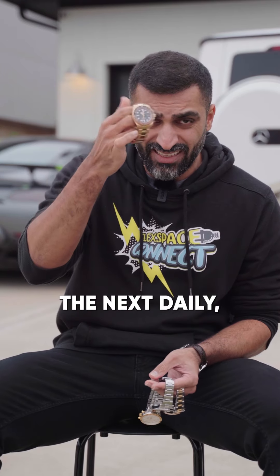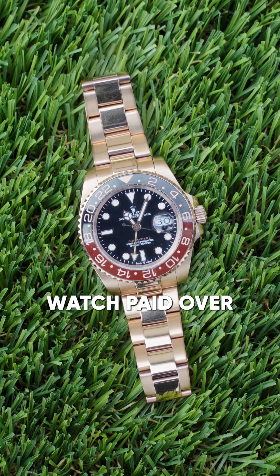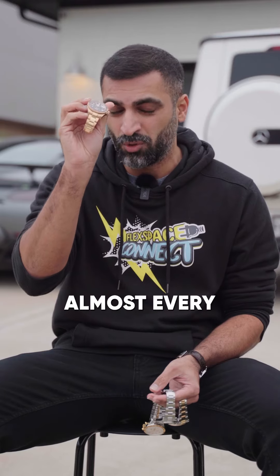Then of course I have the next daily, which is my GMT Rose Gold. Love this watch. I paid way over for it. Right now I think the values are a little lower, but I love this watch and I still wear it almost every single day.